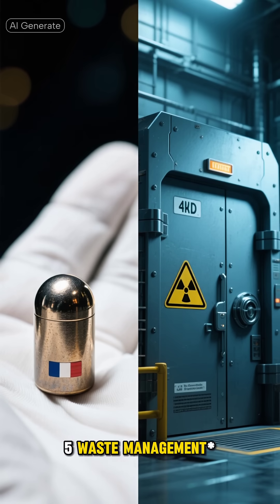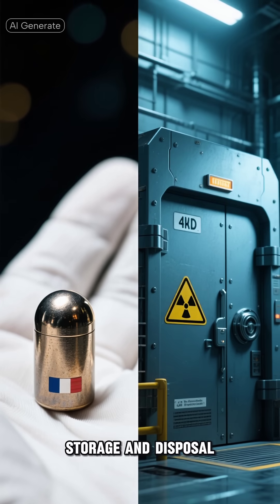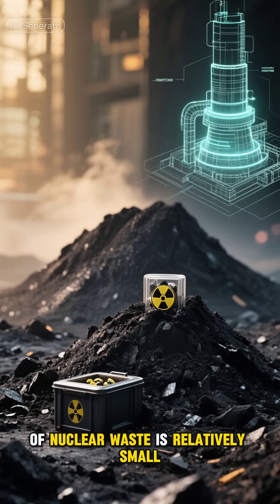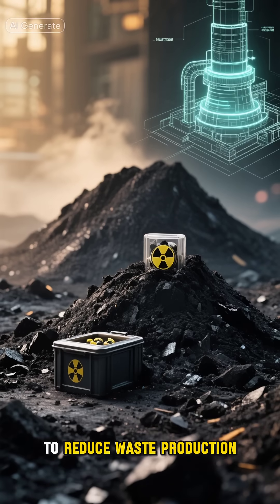Waste Management: Nuclear waste is highly radioactive and requires careful storage and disposal. However, the volume of nuclear waste is relatively small, and advanced reactor designs are being developed to reduce waste production.